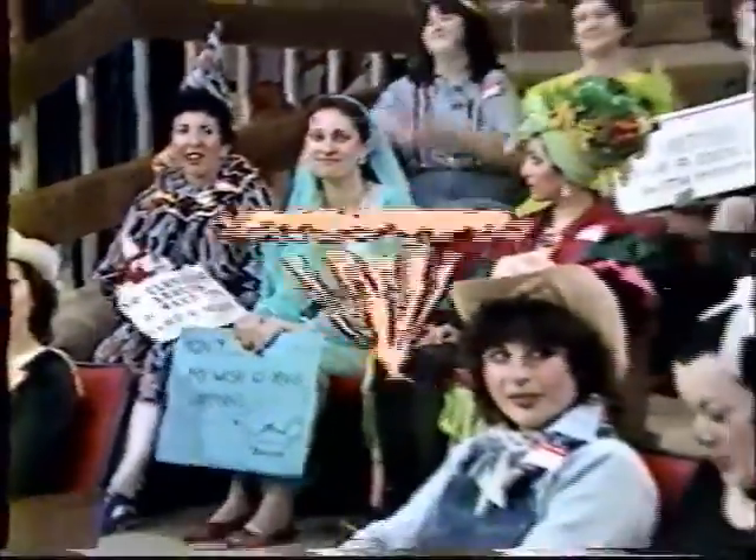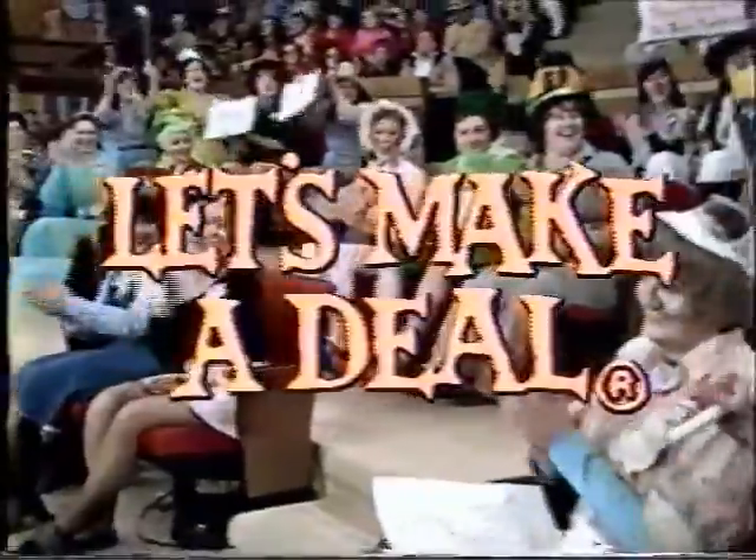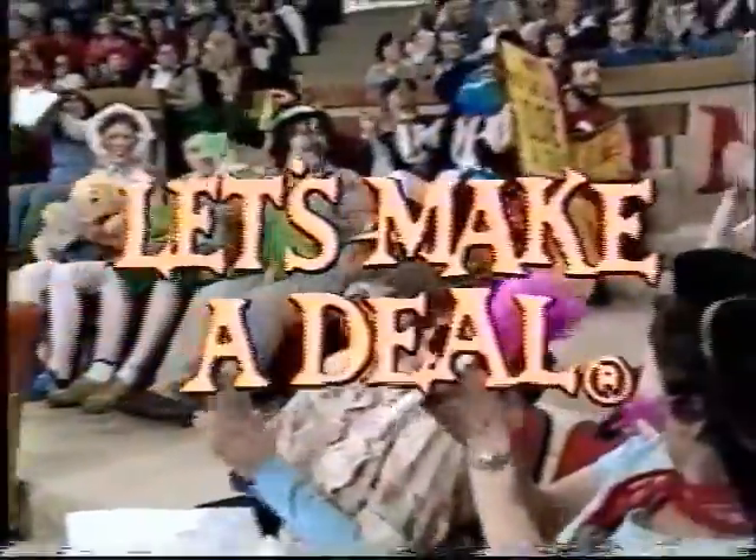It's time for Let's Make a Deal, and here's America's top trader, TV's big dealer, Monty Hall.